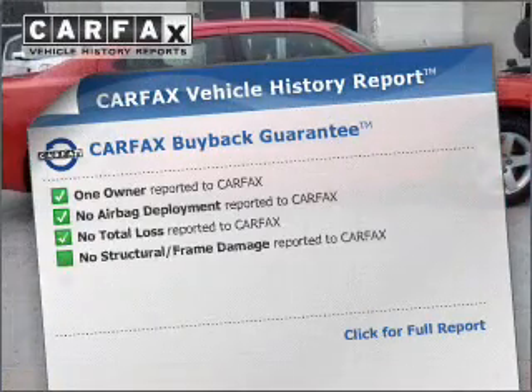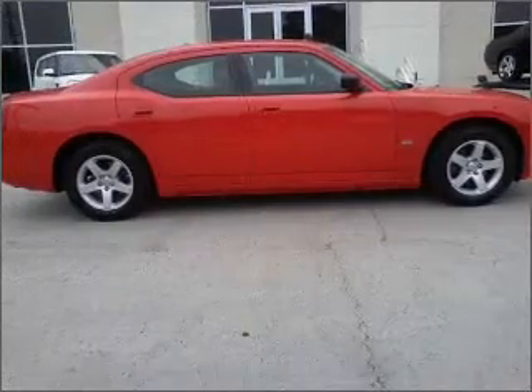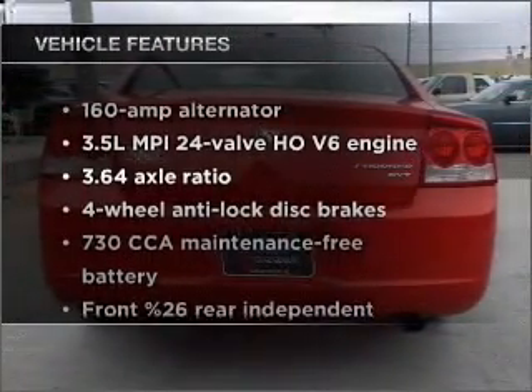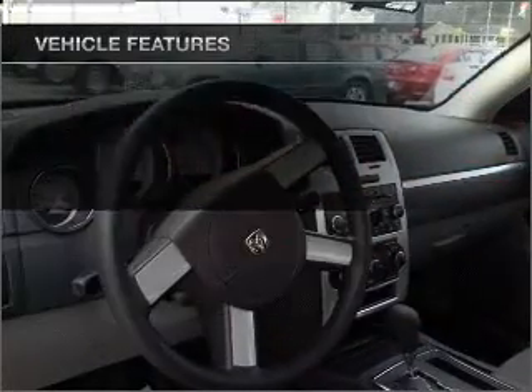An included Carfax Vehicle History Report allows you to purchase with confidence and the knowledge that your buy was a smart choice. Check out the list of features that this vehicle is equipped with. They are sure to add to your driving experience in this great ride.